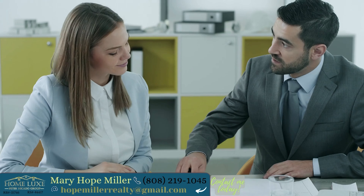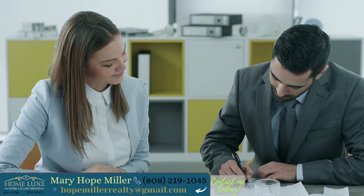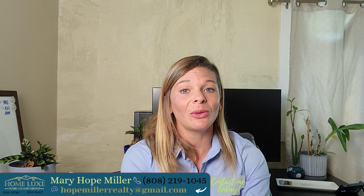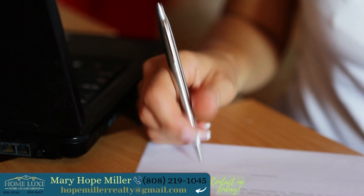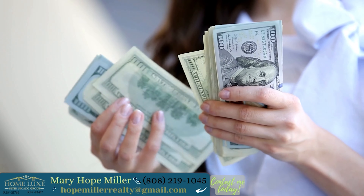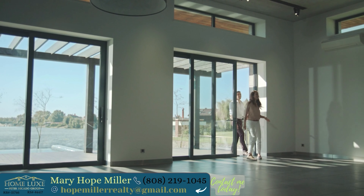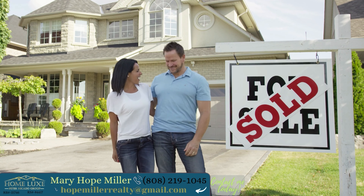If all the documents on the property come back as expected, then now is the time for a second larger deposit. If any concerns come back on the title report or the appraisal, then you will continue negotiations with the seller. If you have contingencies in your contract to allow you to back out of the deal, the homebuyer may back out and get their earnest money back. The homebuying process can take on average around 45 days to complete, but now you're doing a final walkthrough, signing paperwork, and getting your keys to your new Oahu home.